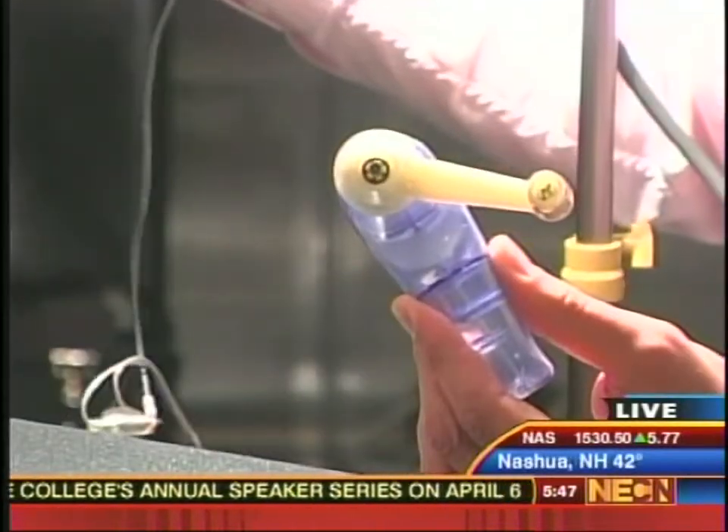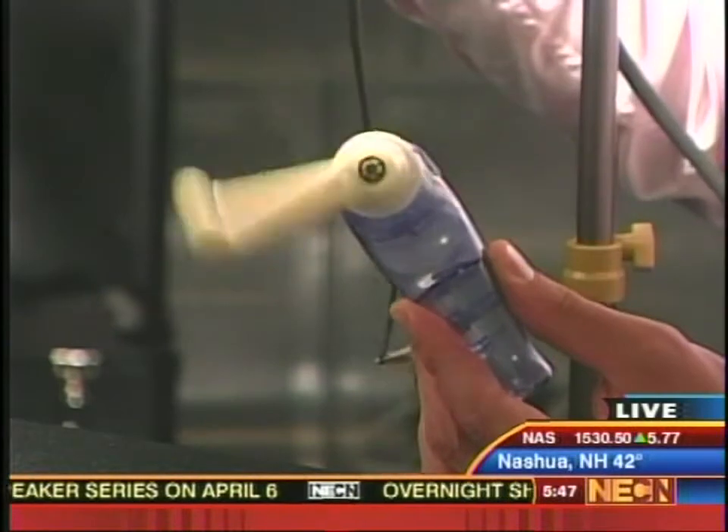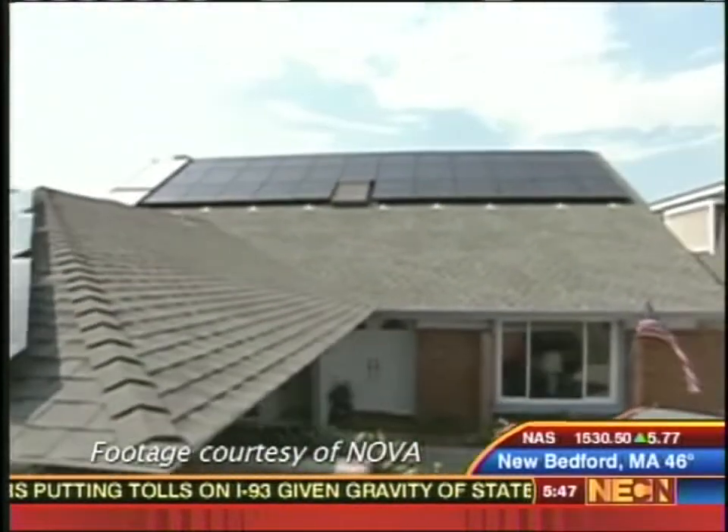The great thing about a system like this is that only the light is going in and only the electricity is coming out. There's no other emissions from the solar panel — it's a zero-emissions system. So if you had a system like that on your house, you don't even have to pay the power company for that energy. You can just use your own little patch of sunshine to generate some of the energy you need.